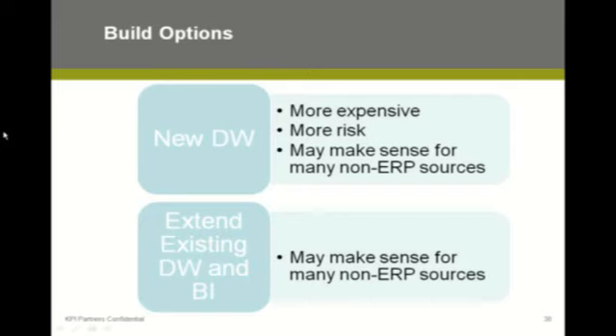What we see more frequently is extending an existing data warehouse. You already have an existing data warehouse for your non-ERP data, and now as part of your ERP project you may say, look, I'm going to put my ERP data in that existing data warehouse. It really comes down to where the center of gravity, from a data perspective, is for your data warehouse.